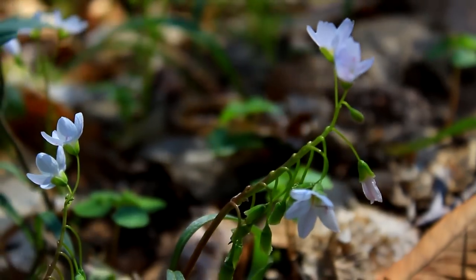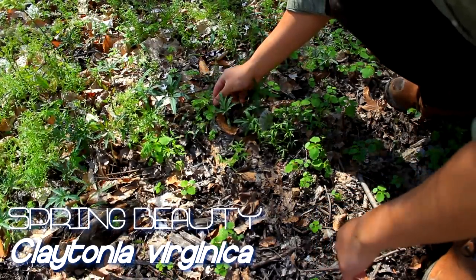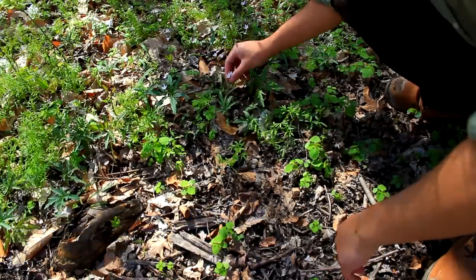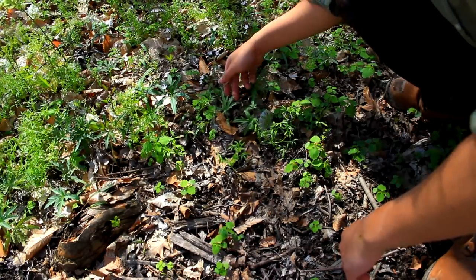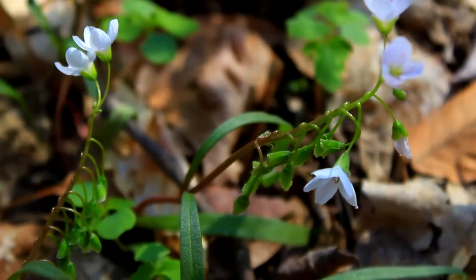So right here we've got what's known as spring beauty. One of the characteristics you'll notice is that coming off of this stalk are just a bunch of other little flower buds. It's got these very thin little leaves and a slightly reddish stem.